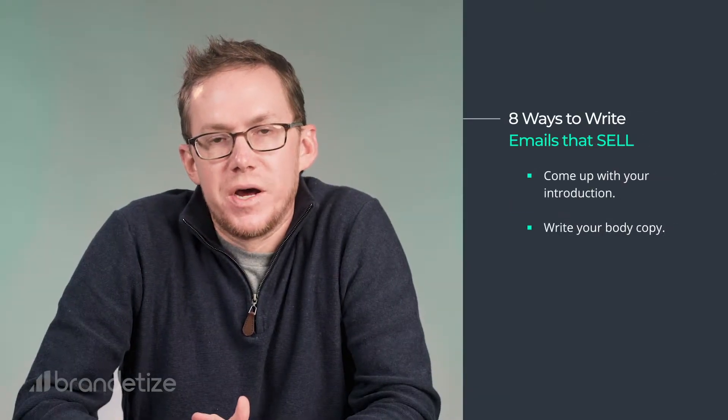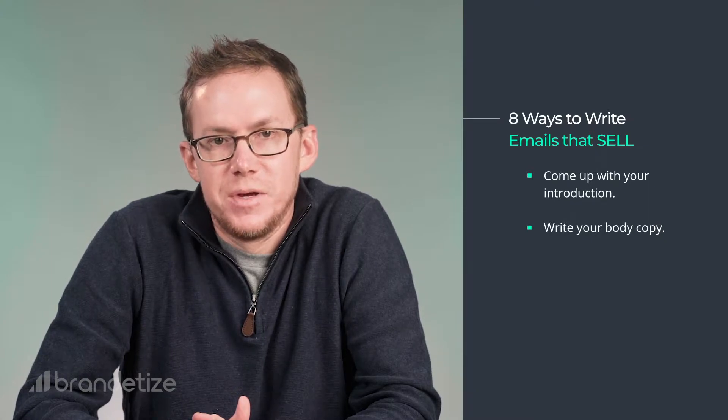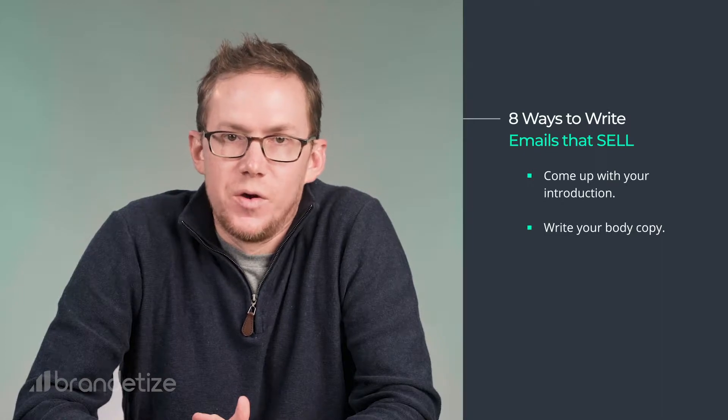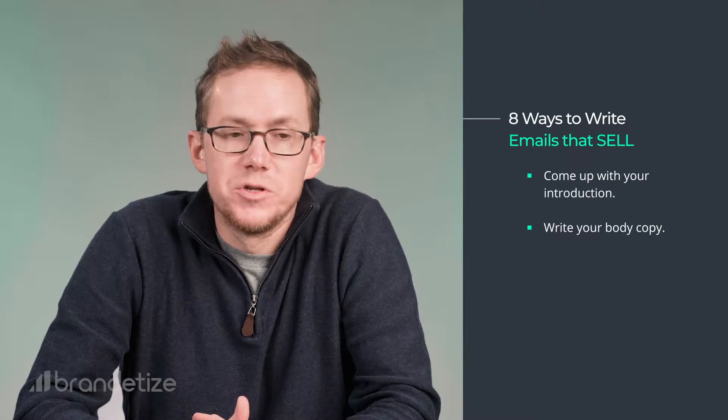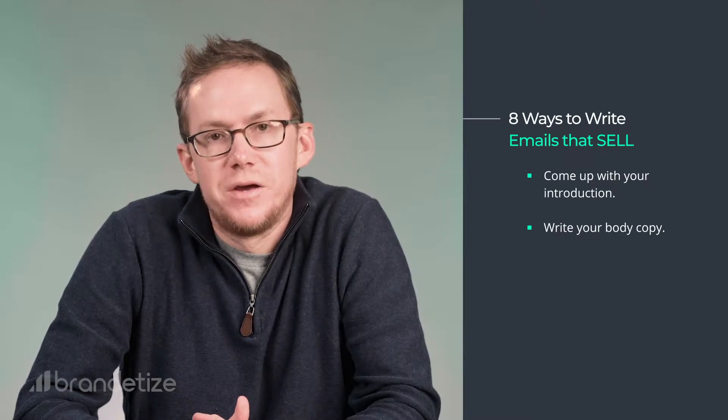Second, write your body copy. This is the meat and potatoes of your email and needs to feature your why. So what is your why? Why should they listen to you? Why should they keep reading? Why should they click? And most importantly, why should they buy from you?